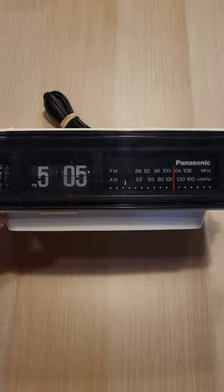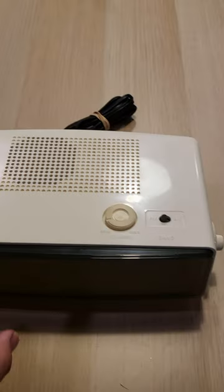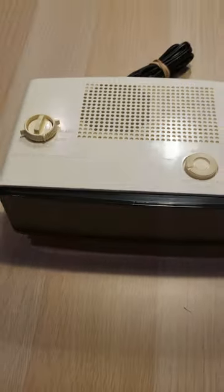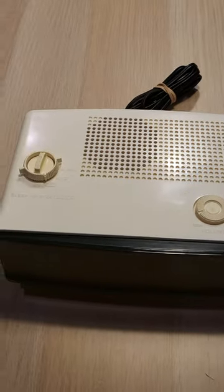RC-6025. Found this at Savers for five dollars and thirty-five cents. The radio works, the clock works — the only thing that does not work is there's supposed to be a light on the bottom here, and it does not turn on. I'm guessing the bulb burned out. But definitely something you should keep an eye out for in the wild.